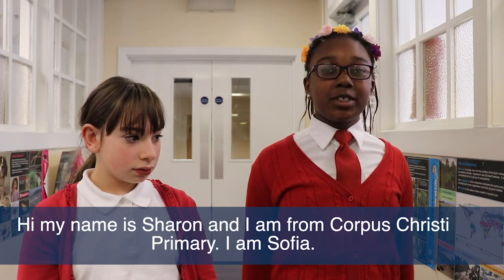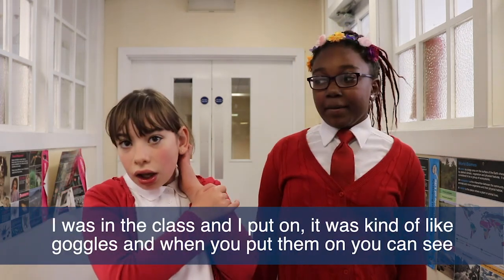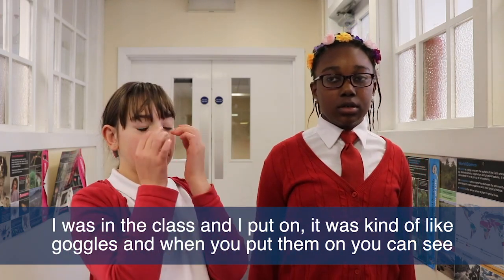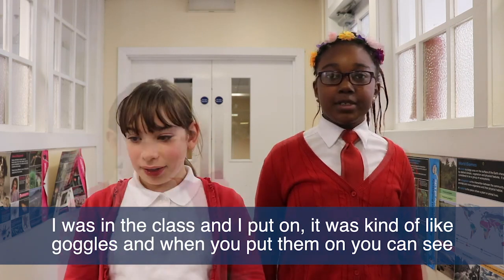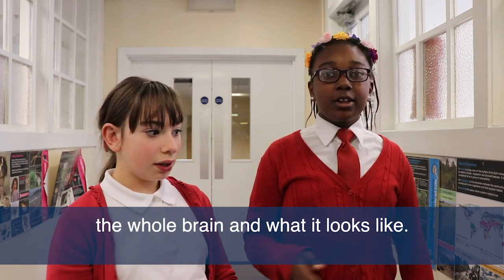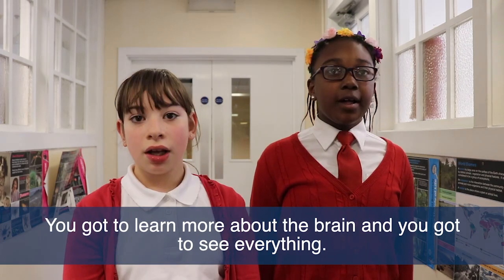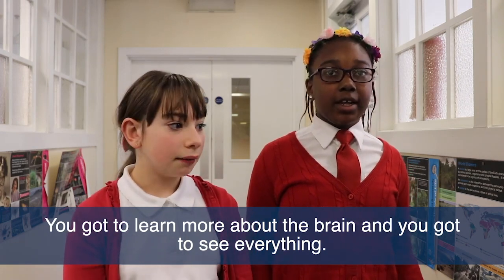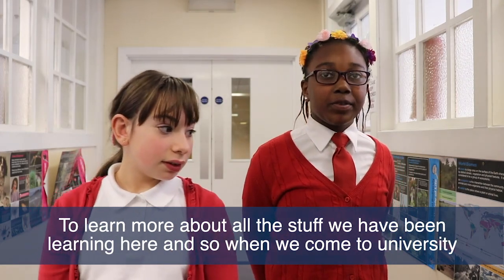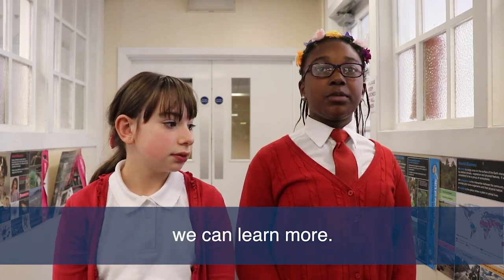I am Sophia and I'm from Corpus Christi primary. I put on the headset — it's kind of like goggles — and when you put the VR on you can see the whole brain and how it looks. You get to learn more about the brain and see everything. We got to learn more about all the stuff we've been learning, and maybe when we come to university we can learn even more.